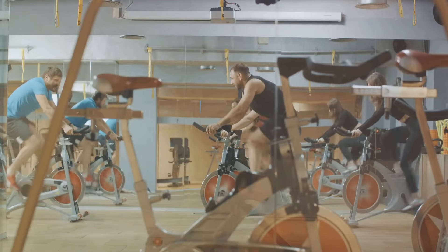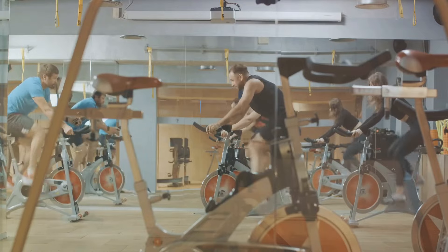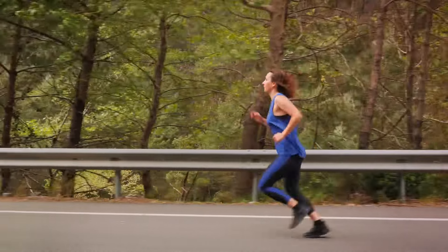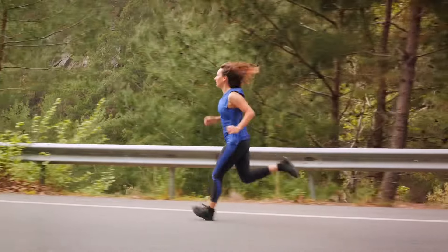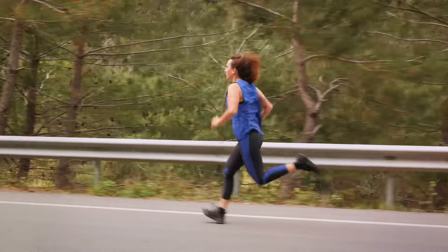Following the warm-up, the real work begins. This involves four minutes of high-intensity exercise, where you push yourself to around 90% of your maximum heart rate. This could be anything from running, cycling, or any other form of cardio that gets your heart pumping. The goal here is to go hard — to really feel the burn.